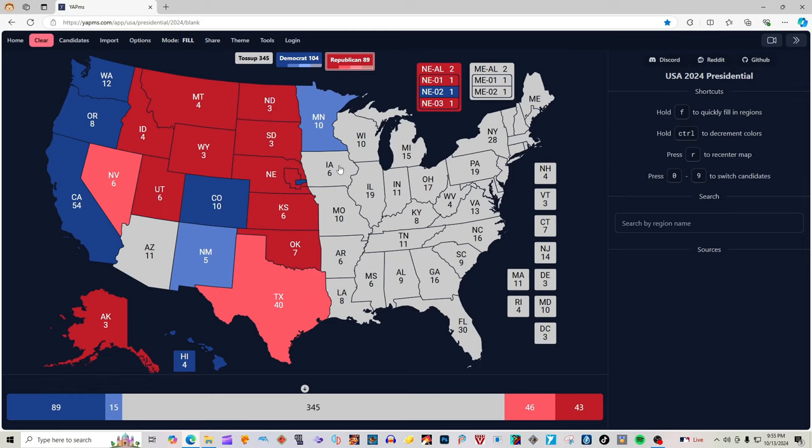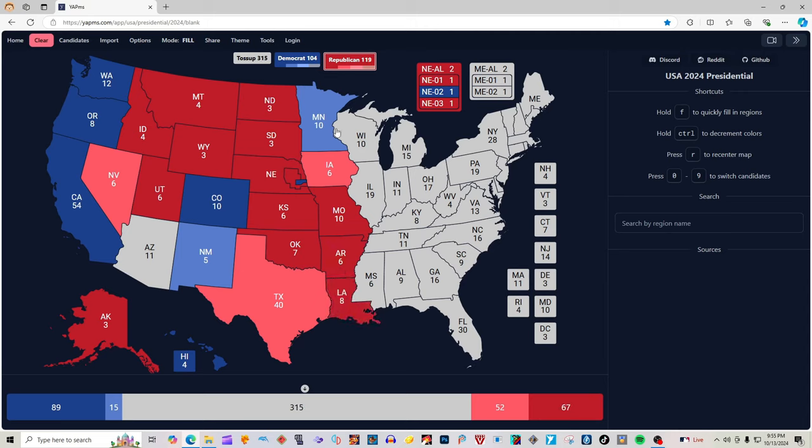Iowa with six electoral votes is light red for Donald J. Trump. Missouri with 10 electoral votes is red for Donald J. Trump. Arkansas with six electoral votes is red for Donald J. Trump. Louisiana with eight electoral votes is red for Donald J. Trump. Illinois with 19 electoral votes is blue for Kamala Harris. Indiana with 11 electoral votes is red for Donald J. Trump.